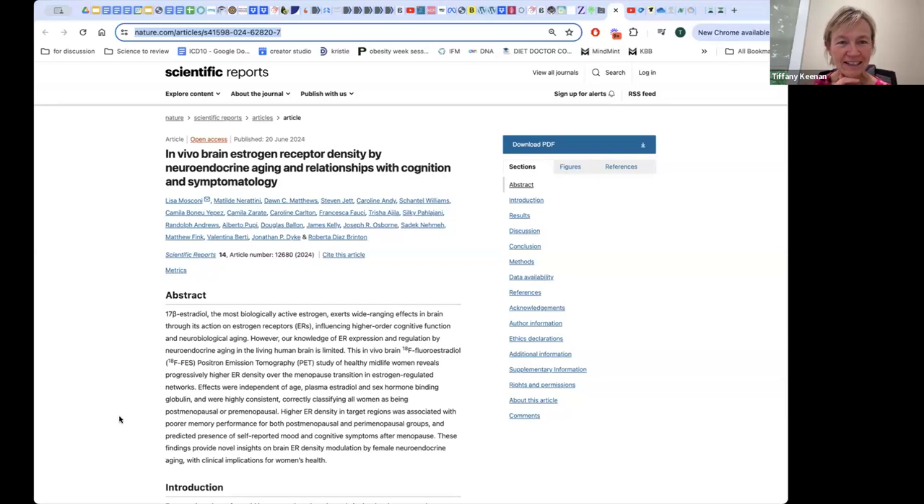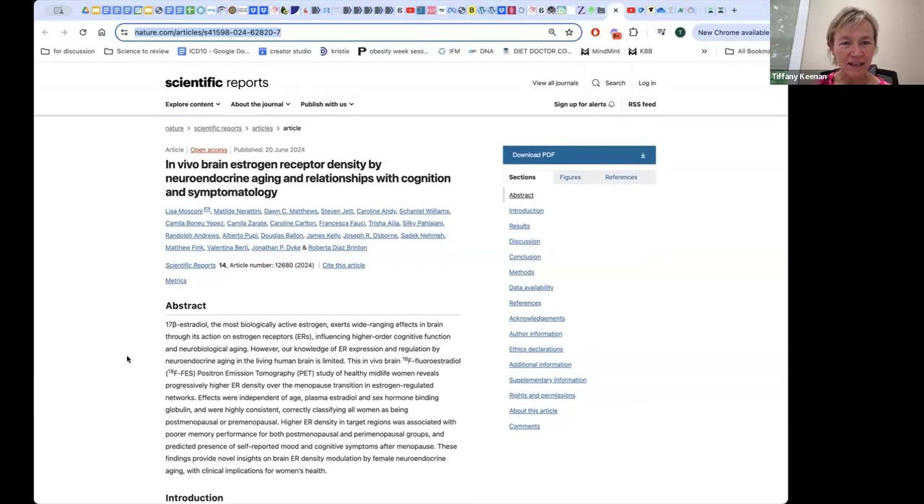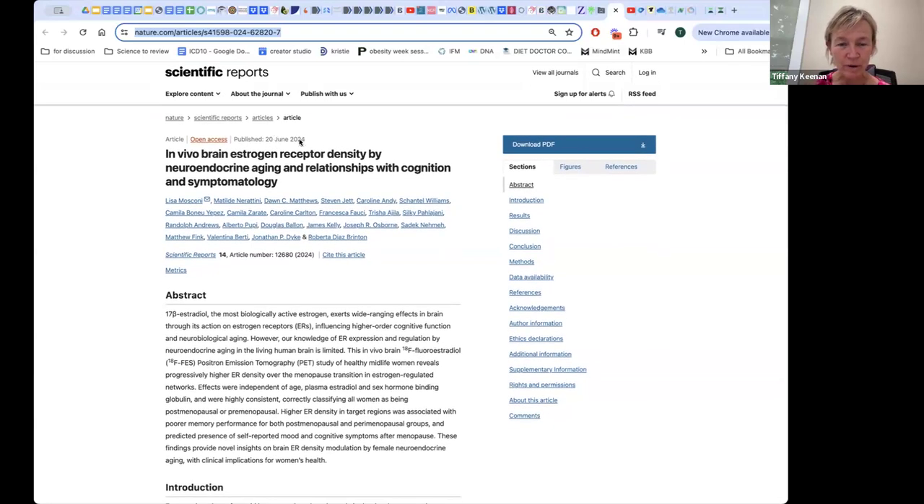Hi everyone. I wanted to come on today to talk about the latest study that came out, just published on June 20. Some of you may have heard me talking about Dr. Lisa Mosconi. She wrote the book called Menopause Brain and was the lead author in this study. I want to go over some of the key principles, because this is really fundamental to our understanding of estrogen and how it works in the brain.